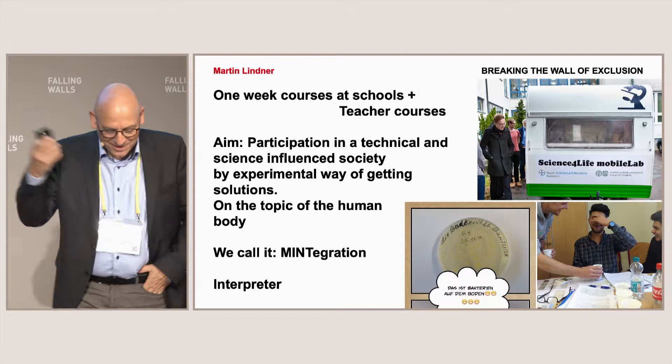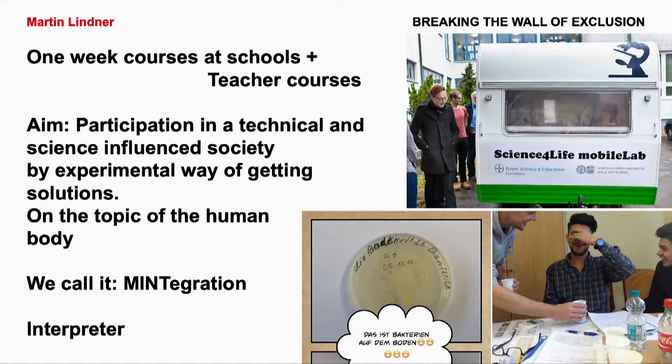We want to do this by an experimental way of getting solutions. We start with the human body, which is very approachable for everyone. You can see here experiments with bacteria, and experiments with our senses like smelling and taste. We call our project MINT-Integration. MINT is the German abbreviation for STEM, and integration means getting students into society.